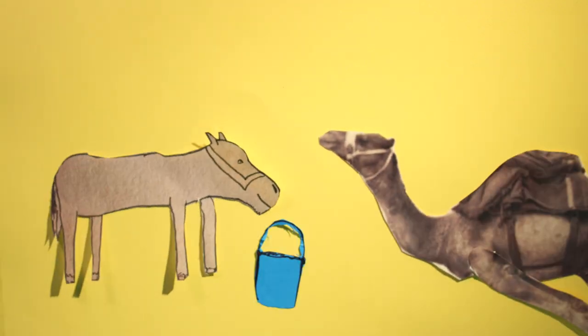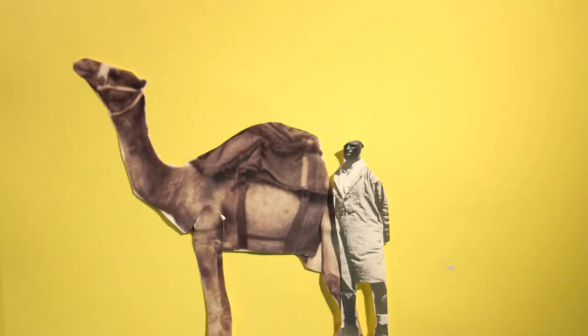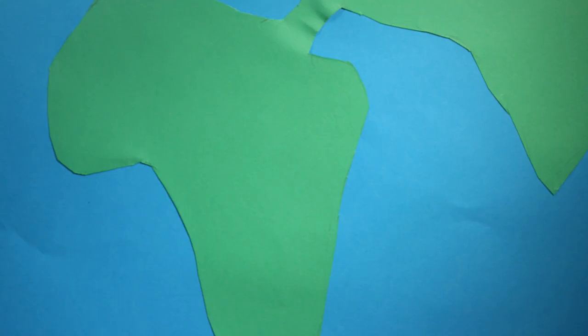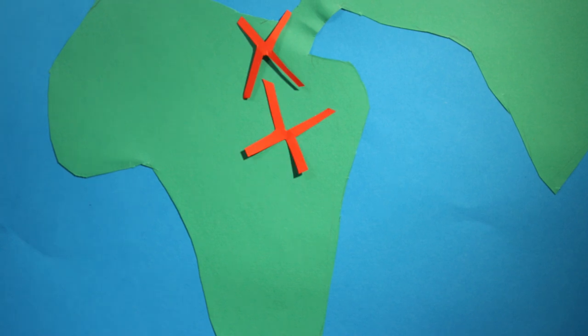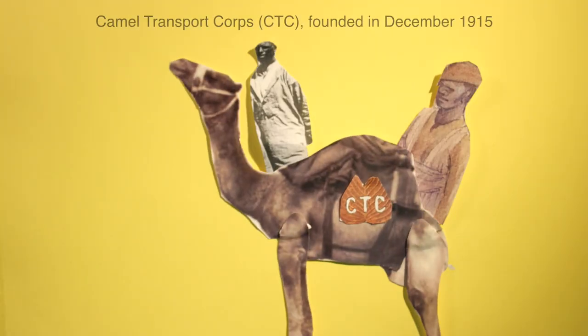Camels need less water and can carry heavier loads than the other animals brought — mules and horses. Camels and camel handlers were recruited by Egyptian authorities, which angered locals. When Egyptian supplies ran low, camels were taken from Sudan, Somalia and India as well. This was expensive as some died while being transported. The Camel Transport Corps was set up to organise this.